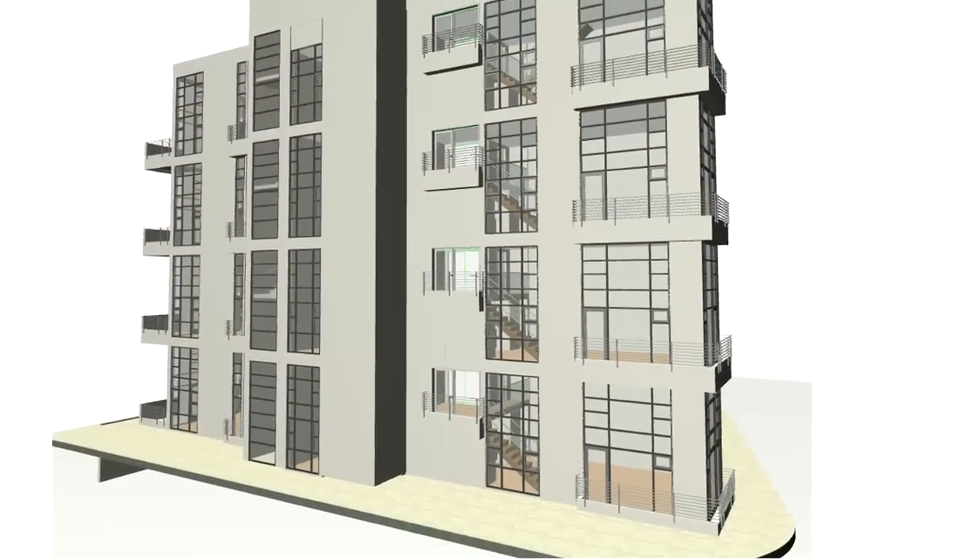One of the projects I like to talk about is one we're working on right now for a company called Snyder Langston, a general contractor that specializes in pre-construction services. They asked us to come in and do a virtual model of their contract documents and also explore some design changes the owner wanted to make. At that stage, permits were about to be issued for the construction documents.